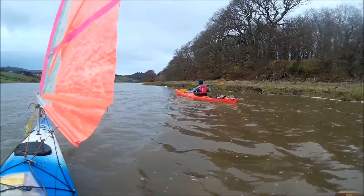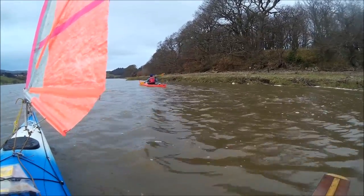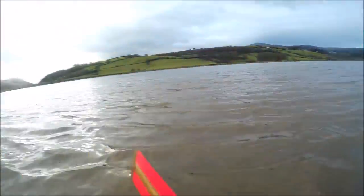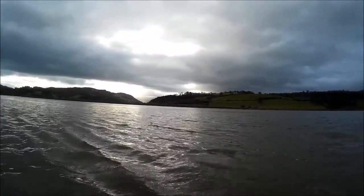Progress report: we're paddling against the tide and against the wind on this section, but it's slackened off I think and we're going to be good. There's the most wonderful sunlit bit over there up the Conway Valley, and all is good.